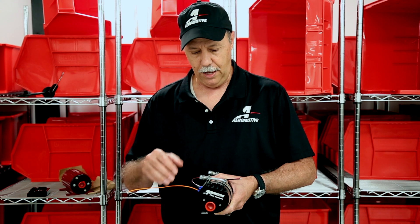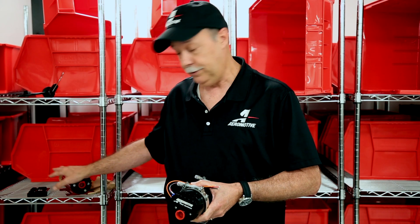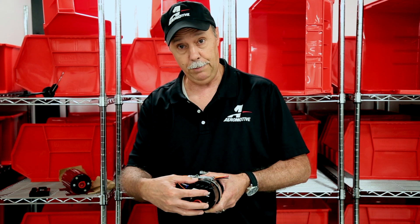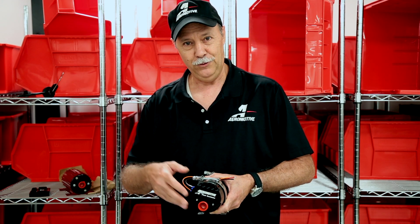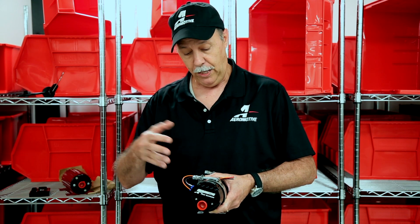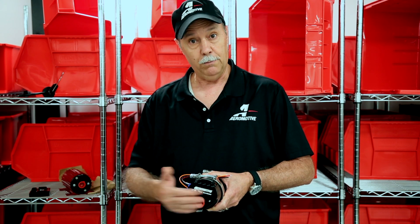This makes for a really simple, clean installation. Another benefit related to economy: these brushless pumps do cost a little bit more than our regular brush-style pumps, but by the time you purchase a brush-style A1000 and a fuel pump speed controller, you can purchase a brushless A1000 with the new TVS controller installed on the pump for about the same overall cost — within about $20.